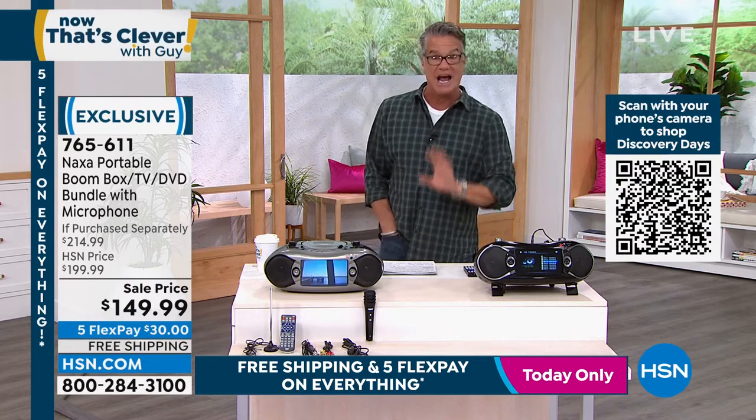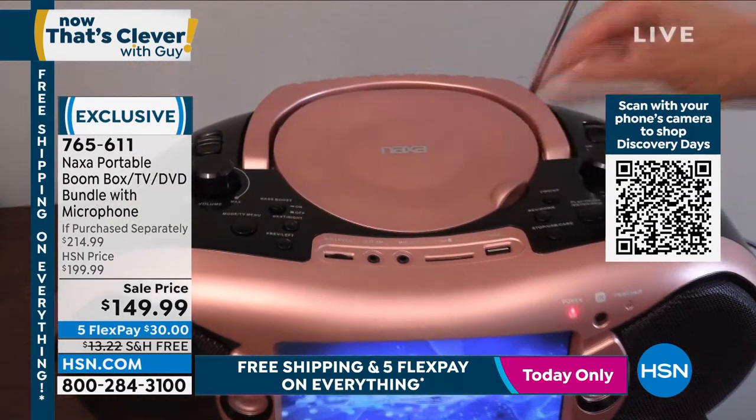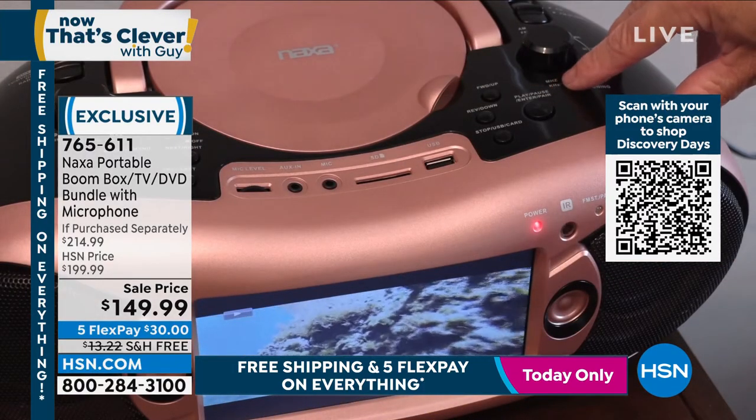It is $149.99. It's $50 off — I think it's a lower price even than our Today Special was. And it's $30 on FlexPay with free shipping and handling. I am available only in black today.